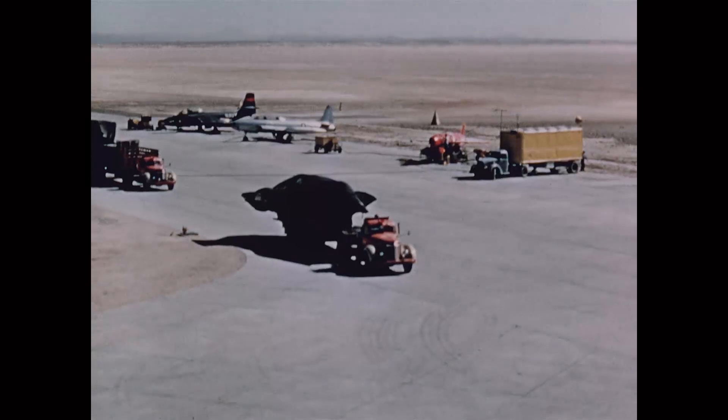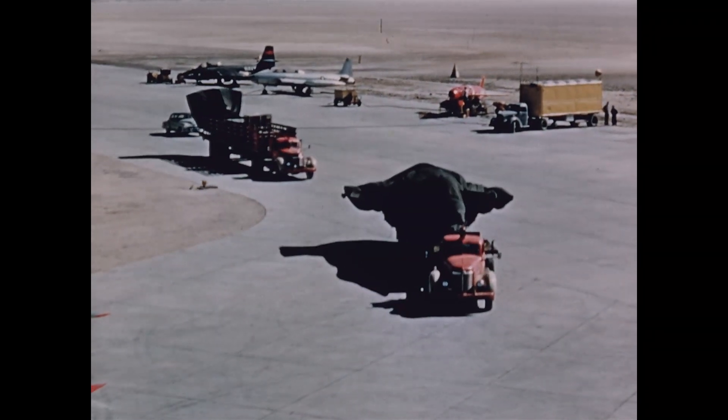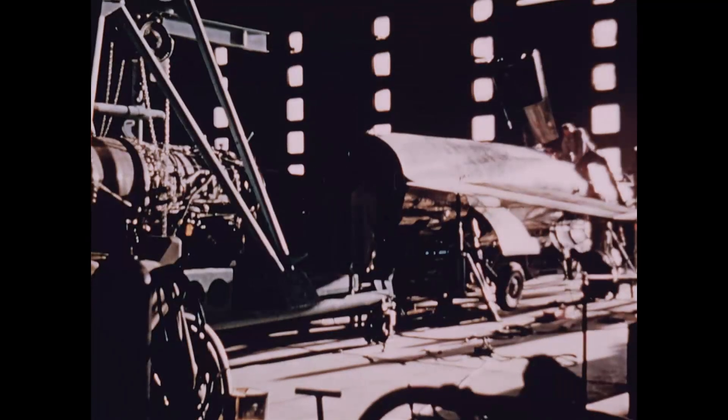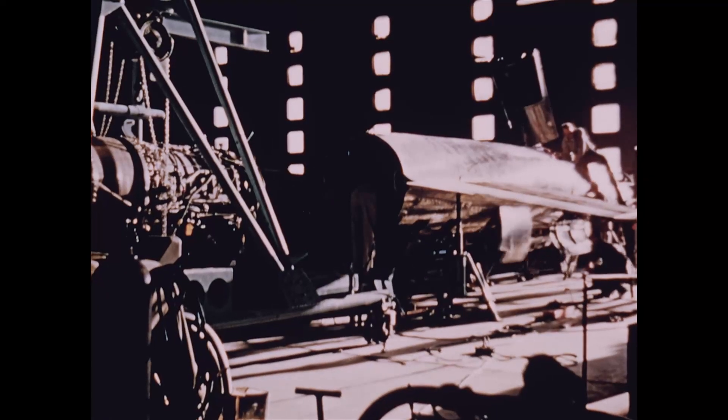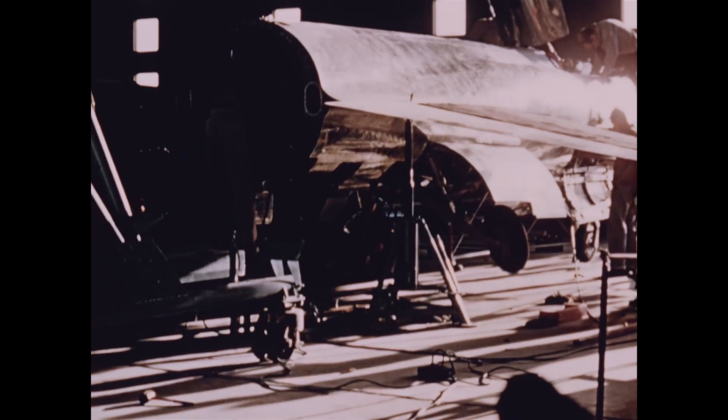The F-104 left the plant in the early morning of February 25th. Strict security prevailed, and by daylight the prototype arrived at Edwards Air Force Base — 347 days from the go-ahead date. Flight crews began at once a schedule of pre-flight work, submitting systems and operating parts to a thorough round of checks and rechecks.